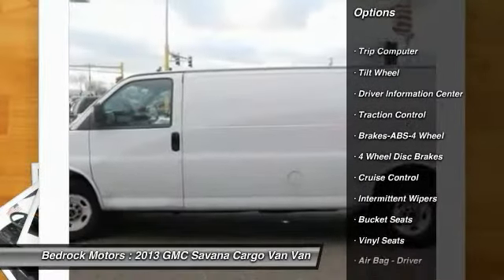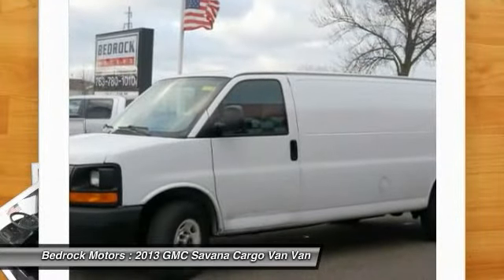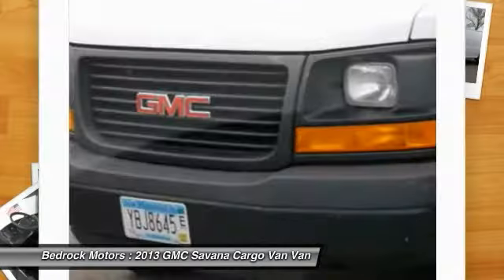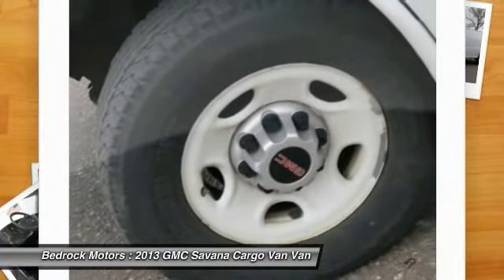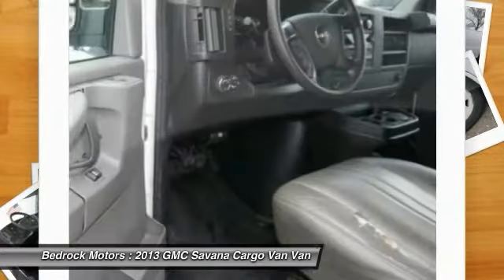Here are some of this vehicle's great options: anti-lock braking system, traction control, air conditioning, power steering, cruise control, AM/FM stereo radio, trip computer, clock, power door locks, and power windows. This beauty will make even your house keys jealous — drive it today!